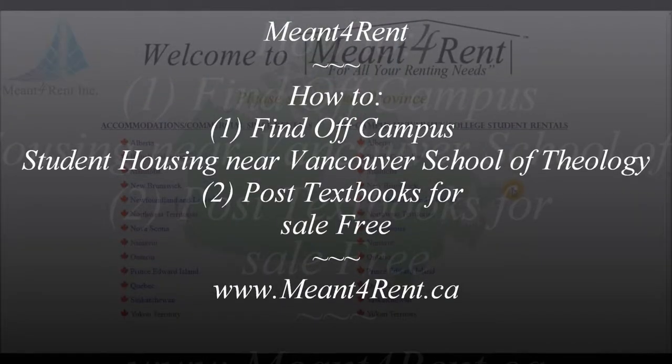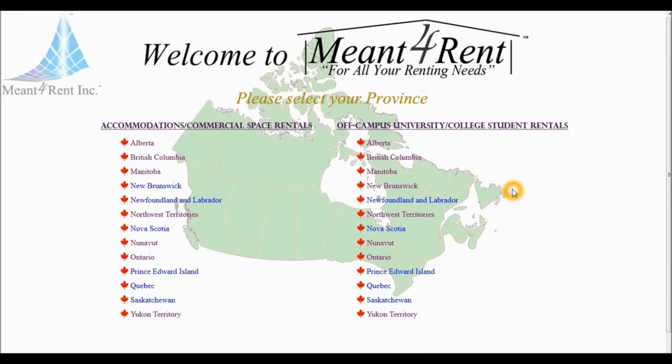If you wish to find off-campus student housing near your university or college, manforrent.ca is the quickest and simplest way to do so. For this video tutorial, we will show you how to find off-campus housing near University of Toronto St. George campus. To begin,